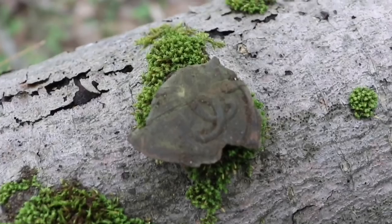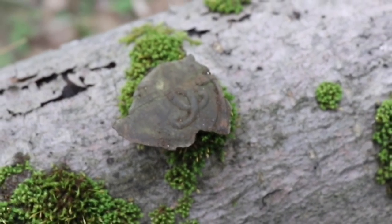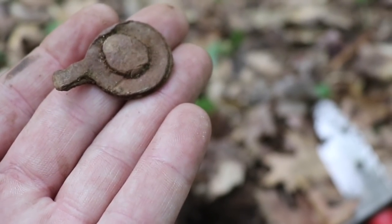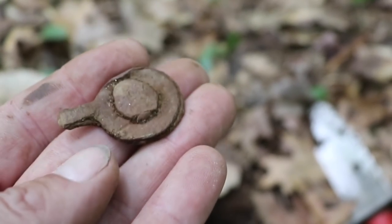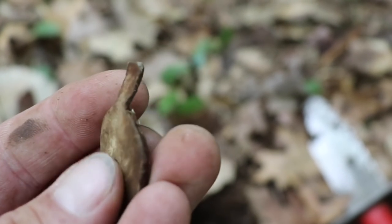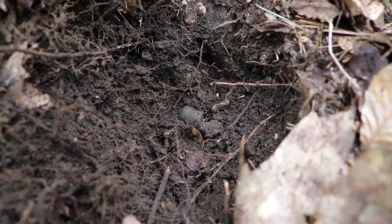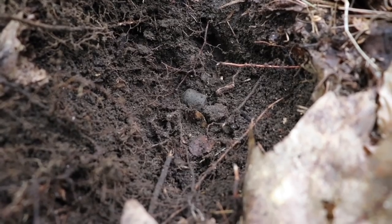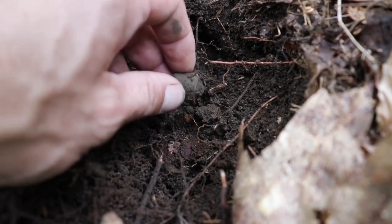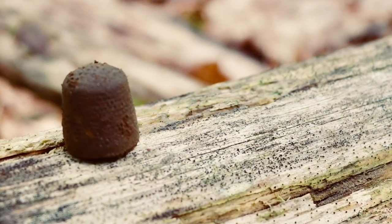If anybody knows what that's a piece of, let me know. Rang up real low, like upper 40s — I have no idea what that is. It's lead. I've never seen one. Look at that — a beautiful thimble.